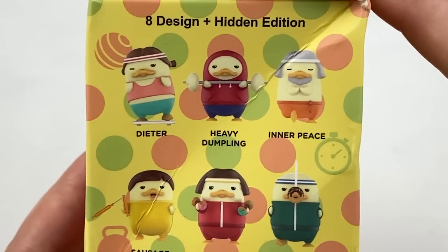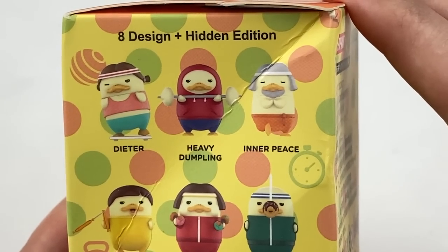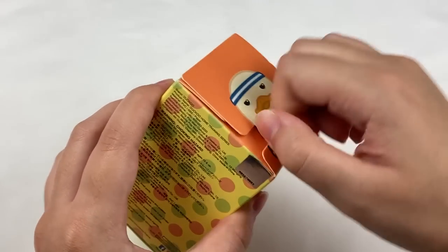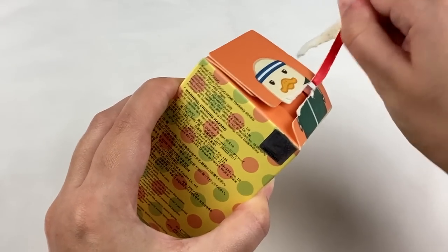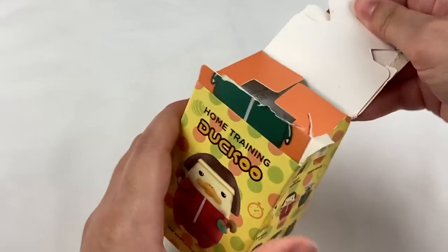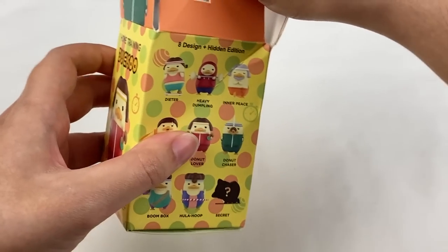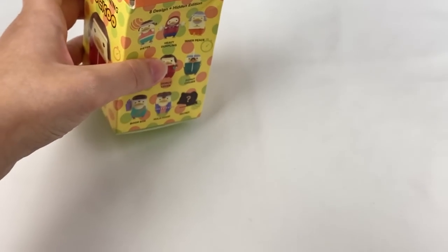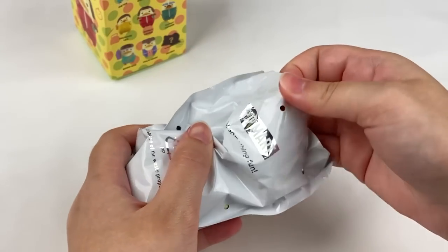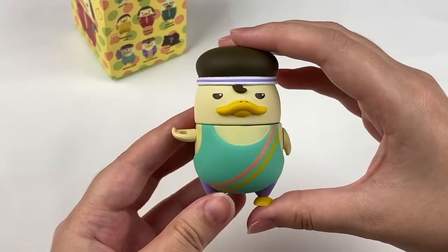From this series I like the Inner Peace one, and I also like the Heavy Dumpling since the weights actually look like dumplings, which is pretty cute. There's a cute picture of Daku on the top as well. Ready, 1, 2, 3 — and this one is the Boombox design!